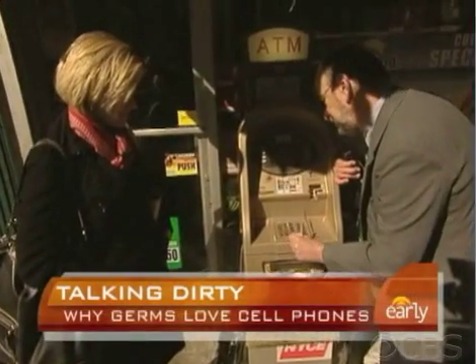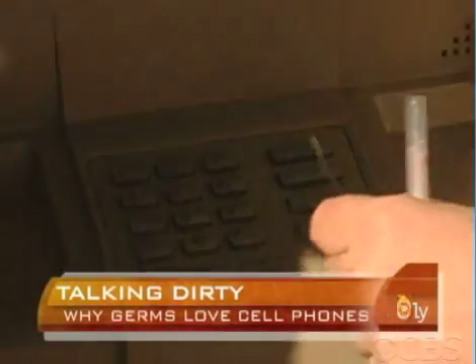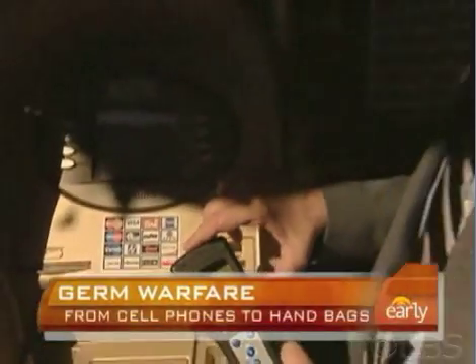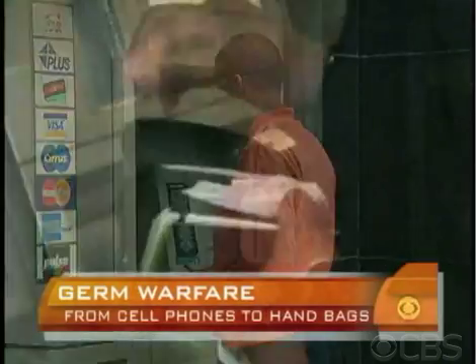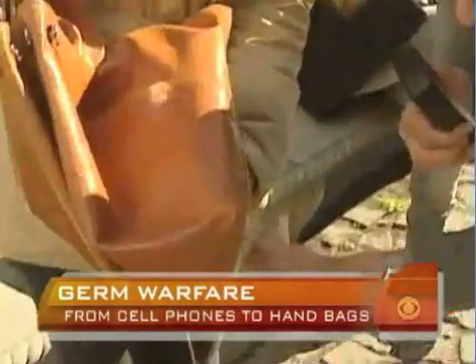So where else do our fingers do the walking? At ATMs, which can leave you with more than cash. The germ meter reading hit into the millions — the worst encountered during testing. ATMs can be the biggest germ offenders, Gerba says, especially ATMs located outside of buildings.